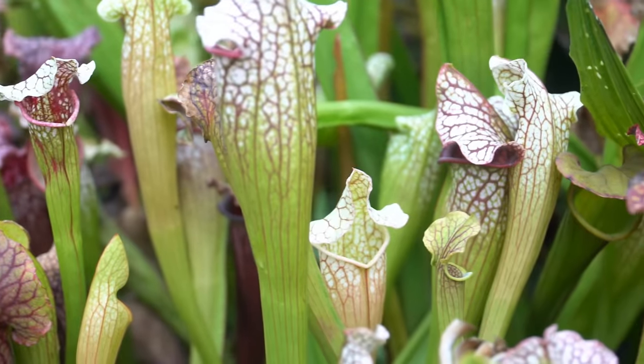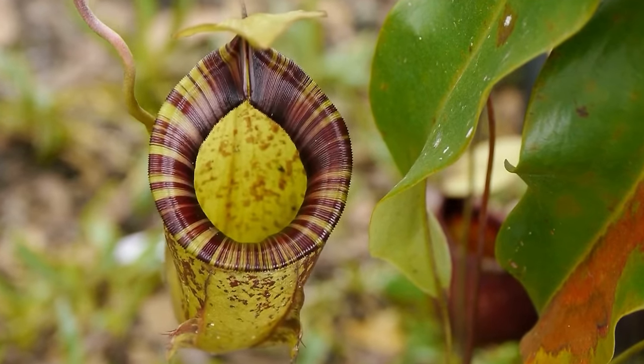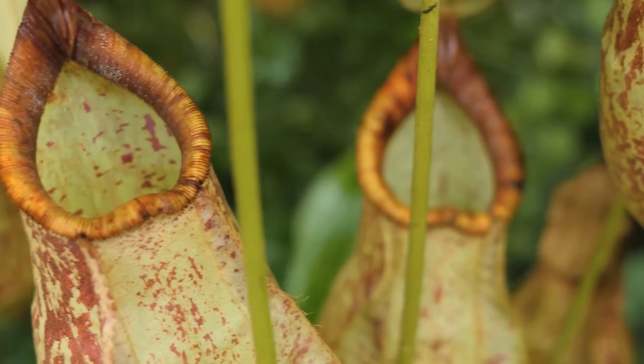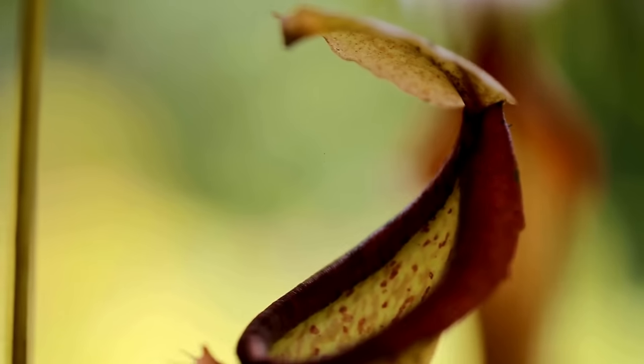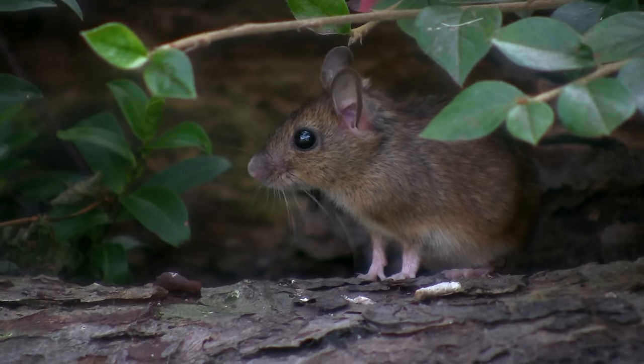Eventually, poor Bob passes away and the digestive enzymes in the acidic water in the pitcher get to work digesting Bob's body, satiating itself until its next meal. So think of a pitcher plant's cup as its stomach. Grim. Now doesn't that sound like the worst way to go? Let's spare a moment for Bob, my entirely fictional jungle mouse.